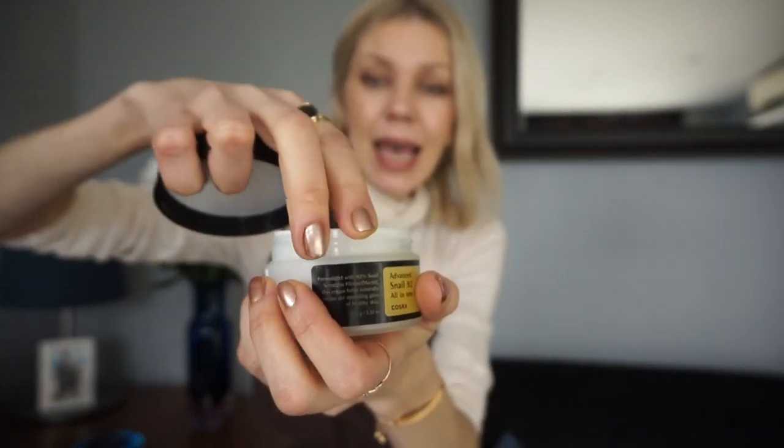Another cream I always have in winter — I just got it a couple of days ago — is the Cosrx Advanced Snail Mucin All-in-One Cream. It's one of my favorite creams, a bit gooey, and I use a little spatula to scoop it out rather than putting my fingers in the jar. It's very moisturizing and soothing; it has niacinamide, ceramides, hyaluronic acid, a collagen boost, and allantoin — but the star ingredient is of course snail mucin, which is great for moisturizing and plumping the skin.